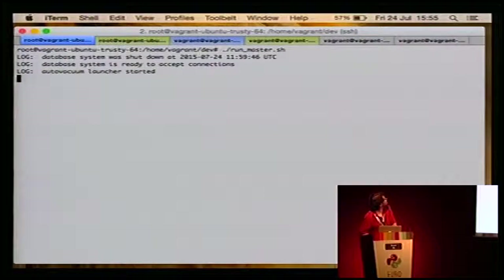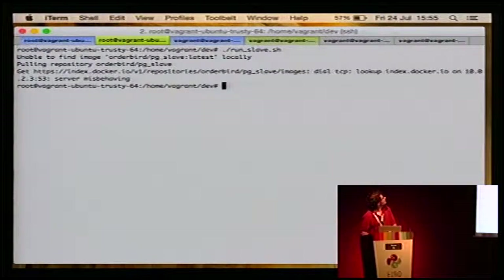There are a couple of terminal tabs — I tried to make them visible with colors. Blue is when I'm talking to the master. I'm on Vagrant with two Docker containers for master and slave. They start as master and slave, then switch. The green one is the slave as usual. The other two are for tests. Here we run master — it starts the database. Here we start the slave.